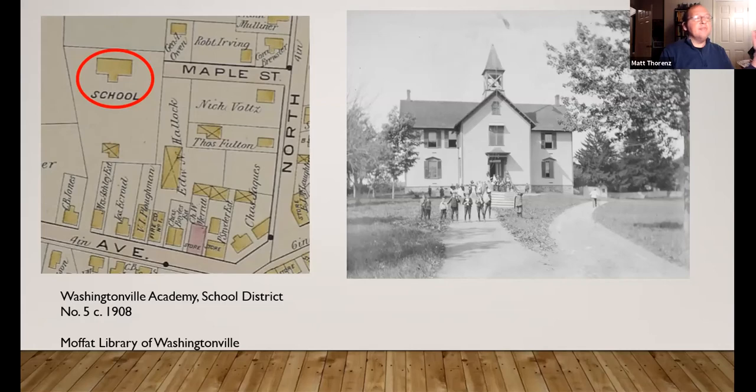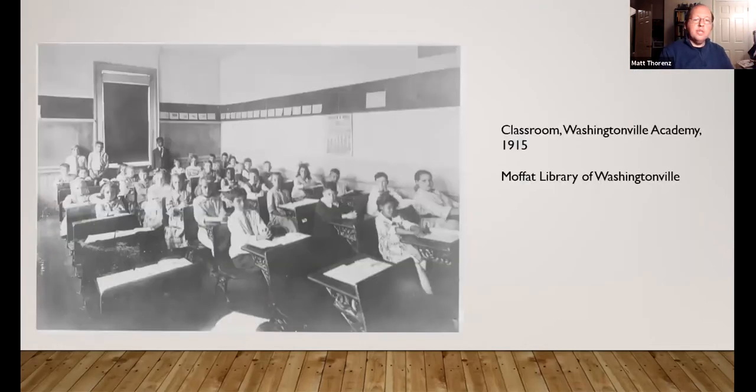This is also during the time when the library was being used to hold graduation ceremonies because they couldn't fit everybody in the school. All the convocation ceremonies and big school plays were held at the library. This shows the interior of the school taken around 1915. There's actually a calendar on the wall from Halleck and Nickel, which was a local business also featured in the book — a nice little Easter egg. All the desks were bolted to the floor, made of iron and wood, with a compartment for textbooks and ink wells, filled every morning by the school janitor before classes commenced.